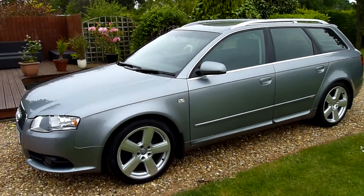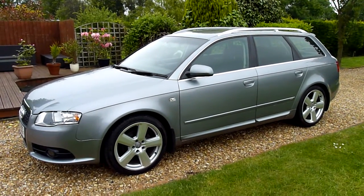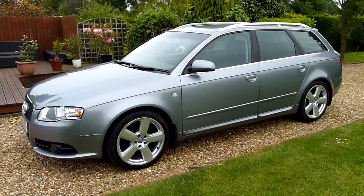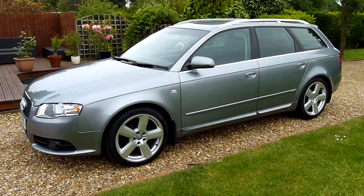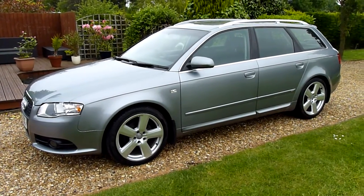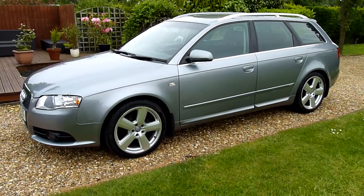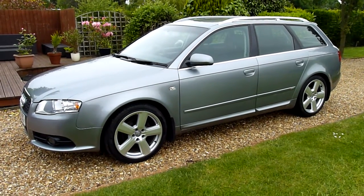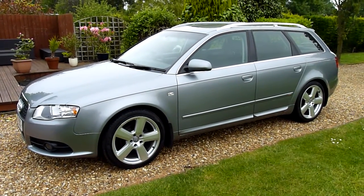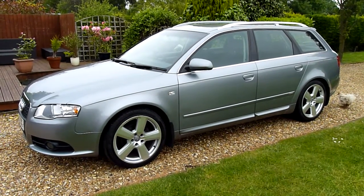And there we have it — that's our video review of our 2005, 55-registered Audi A4 Avant Sportline. Should you have any more questions, please give me a call. As you can see, the condition of this car is absolutely stunning, and as I say there are folders and folders of paperwork with it. My name is Stuart, and our website is www.sdsc.co.uk.